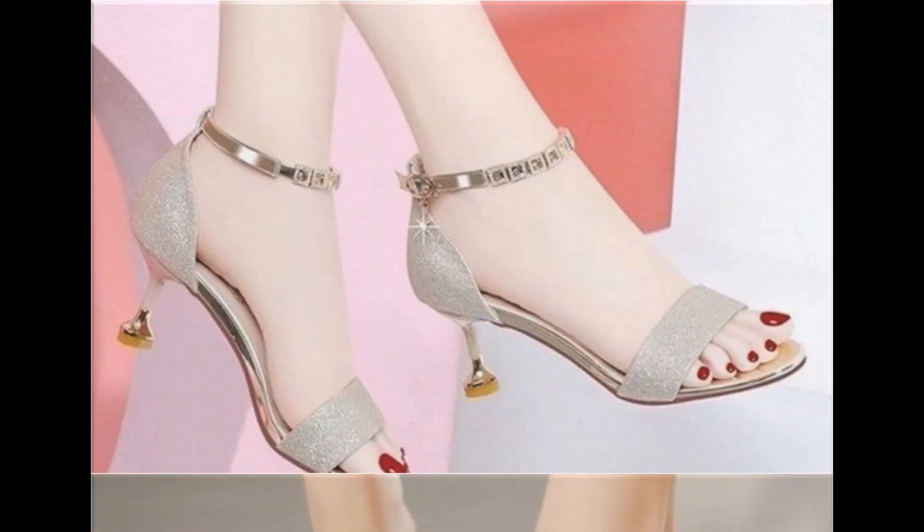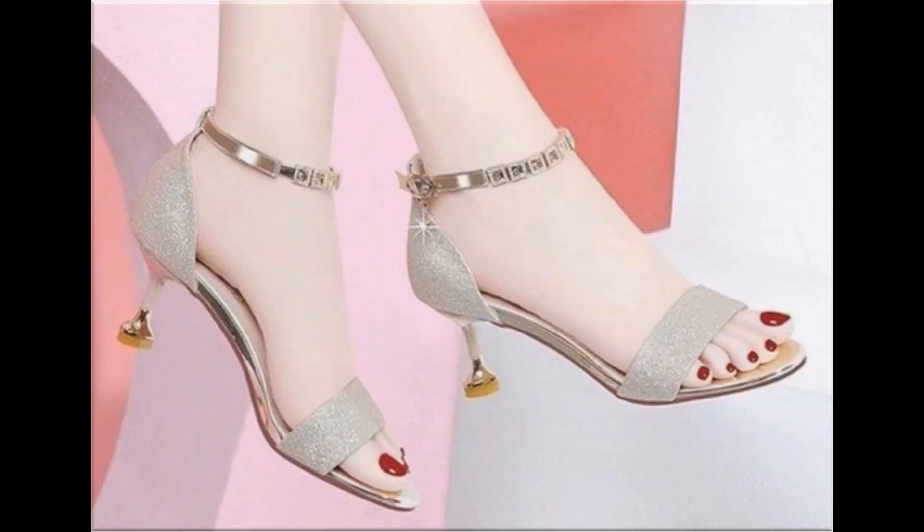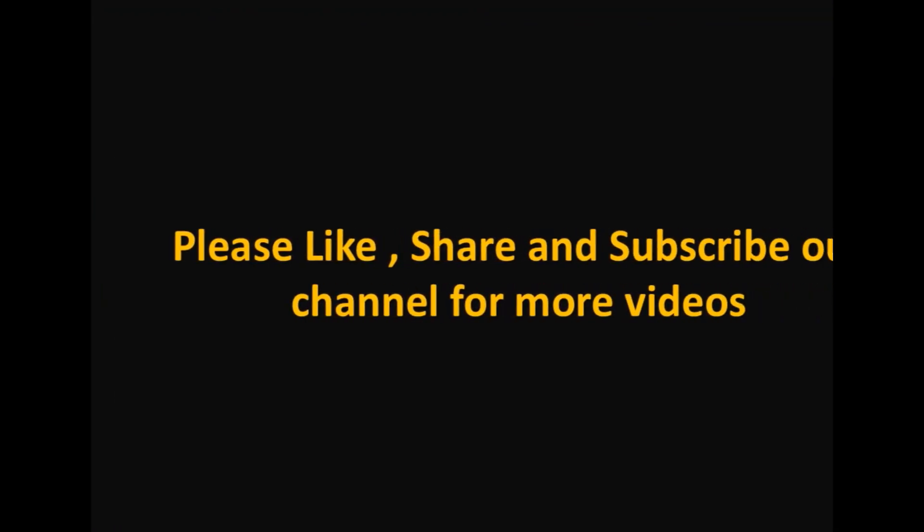Mid and low heel footwear are best for casual wear activities, while all those pretty high heel shoes are best for formal occasions.